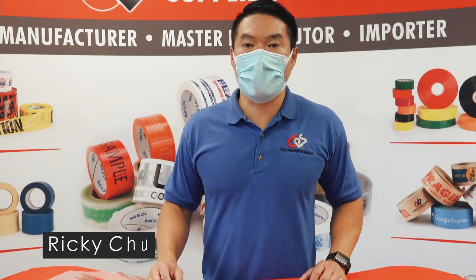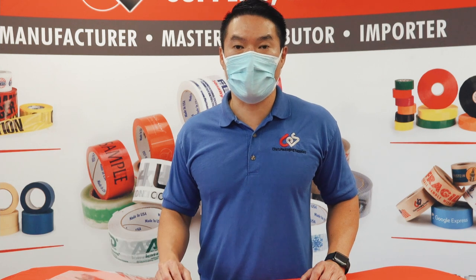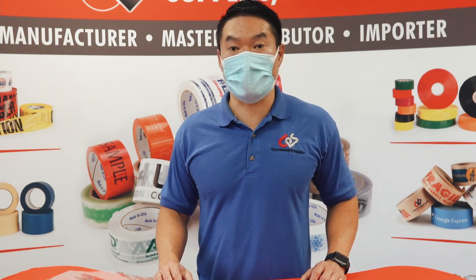Hi everyone, Ricky Chu from Chu's Packaging Supplies here. Today we're going to talk about the difference between polyethylene poly bags and polypropylene poly bags.